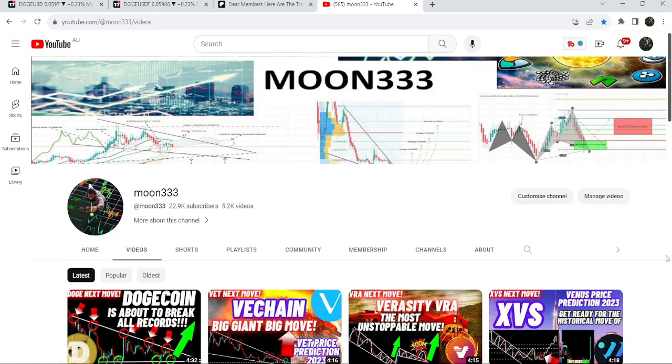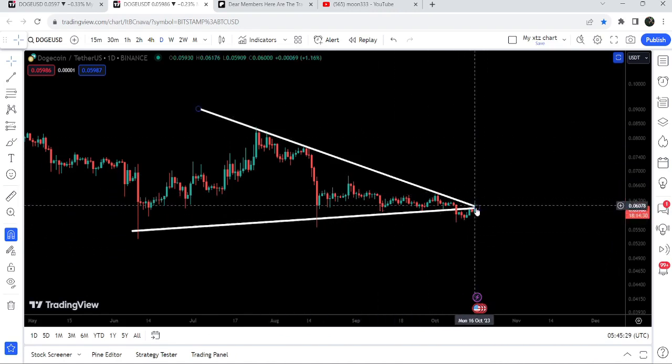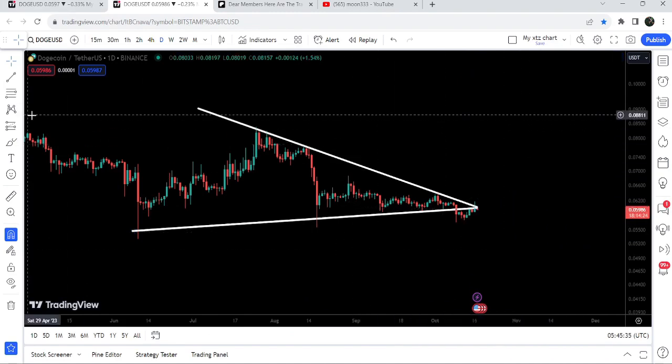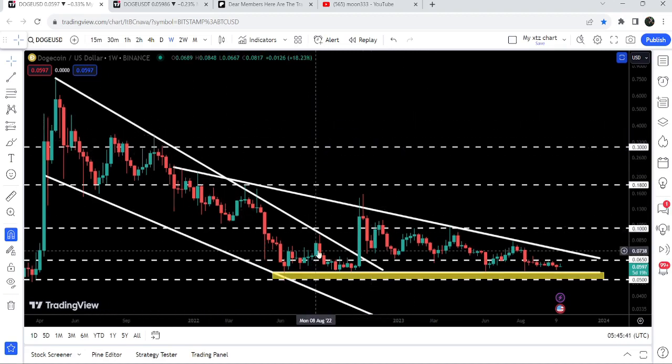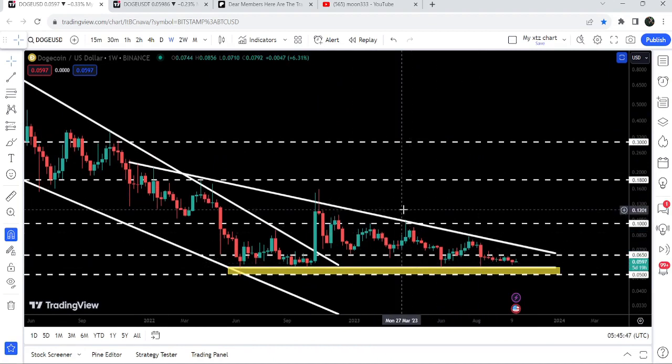Hey friends, this is Atif here. Welcome to the new update on Dogecoin. After breaking down the support of this symmetrical triangle, the price is still struggling to break out the previous support of the triangle, which is now working as a resistance. In today's video we will analyze this move, and I'll also share this huge breakout on the big falling wedge pattern and the formation of this big descending triangle on the seven-day timeframe chart.